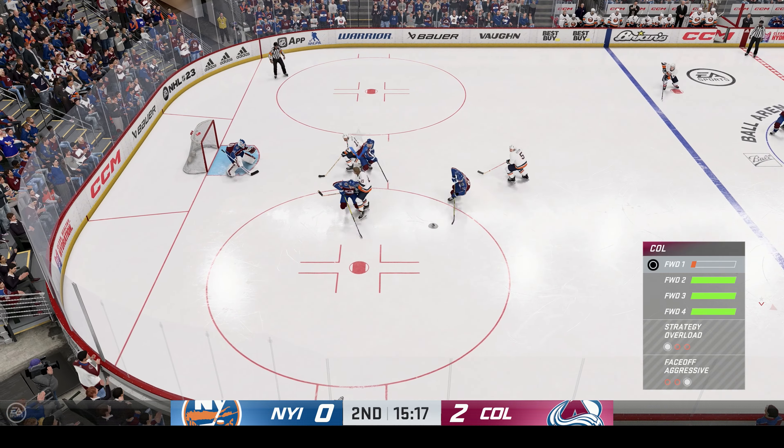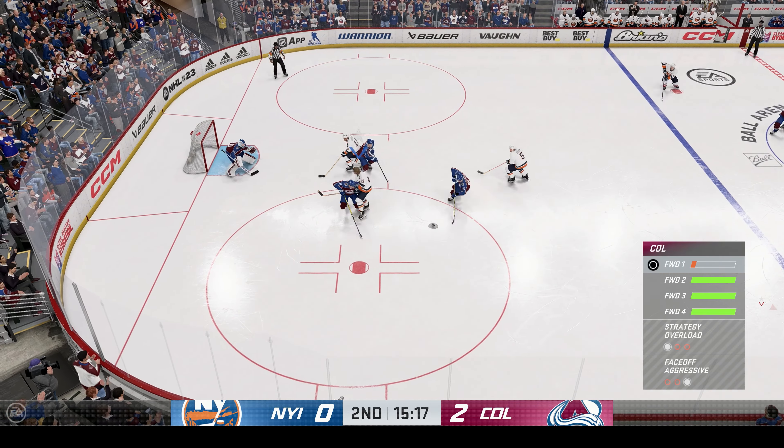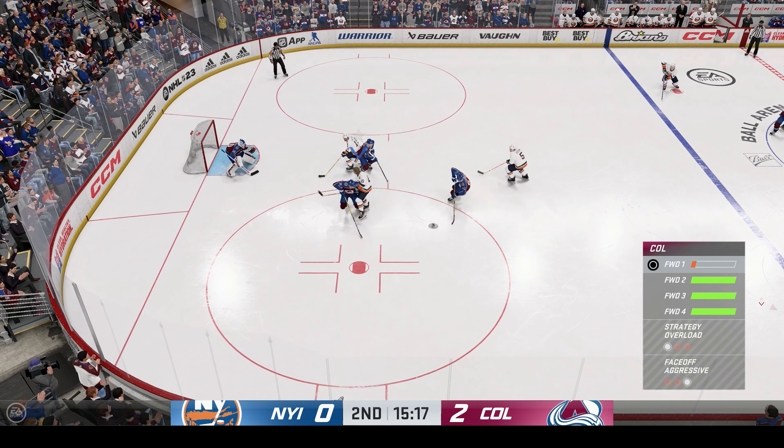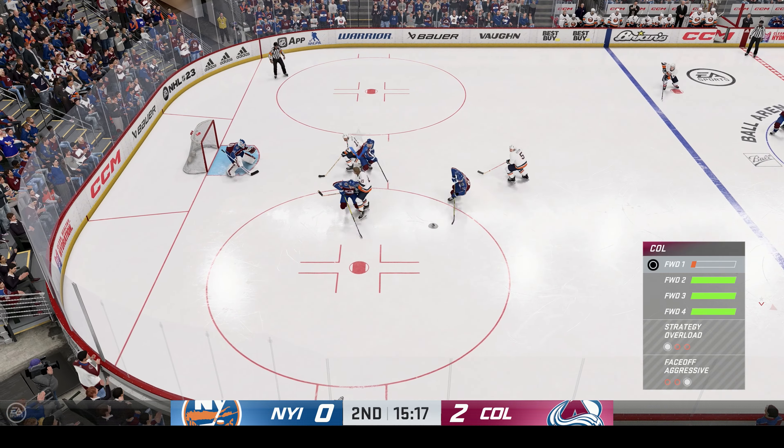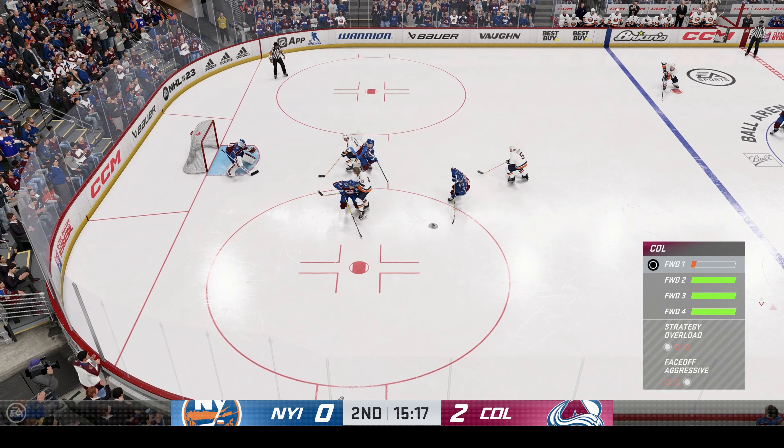Second frame is underway as the puck is dropped. Twenty minutes into this one, what do you make of it so far tonight? New York's probably in a spot that they deserve to be in. They haven't had the puck very much. Of course they're going to be chasing the game.